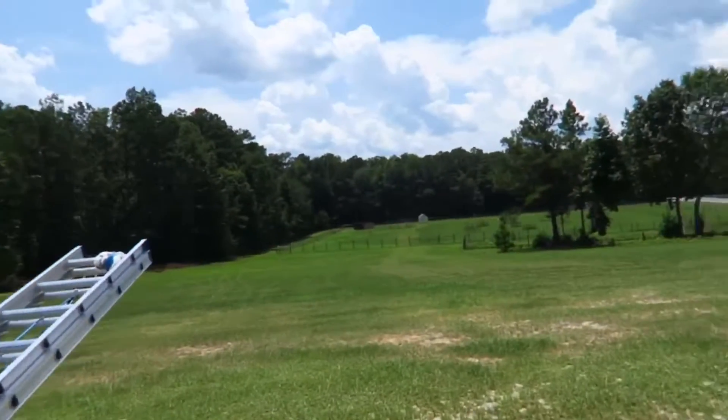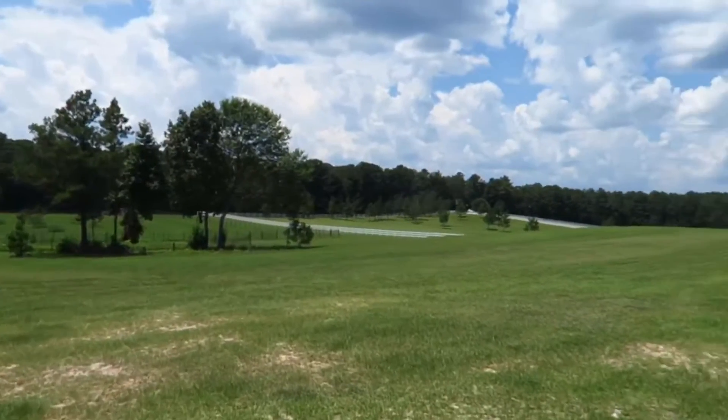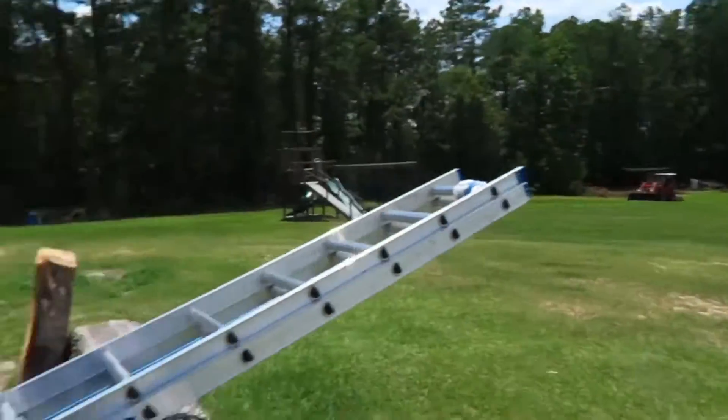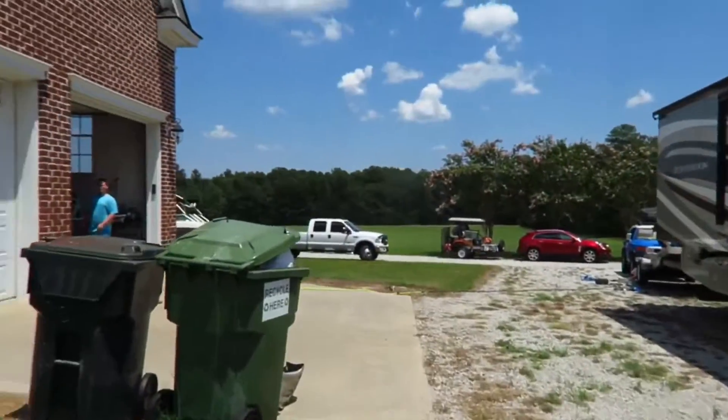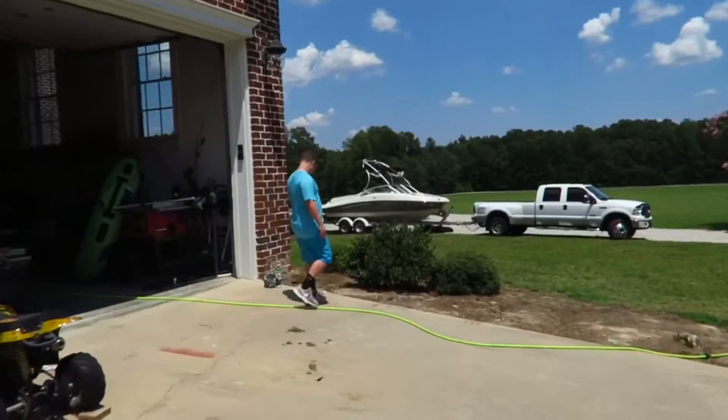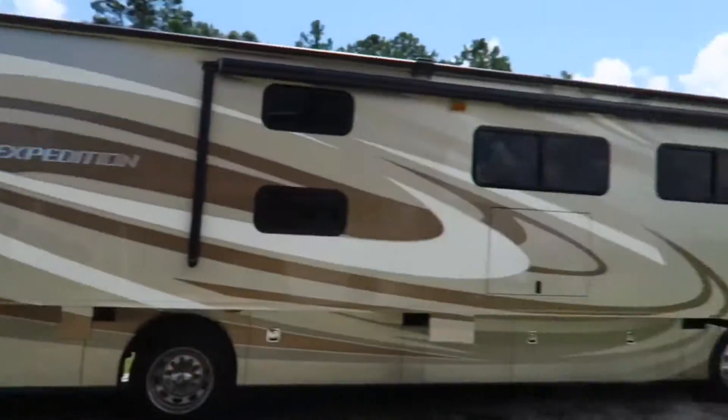They have all this land, all the way back to there is theirs. Look at this view - I've got to get some shots here. It's crazy. Their front yard goes all the way over there. There's their boat - super nice. And there's our RV and everything.